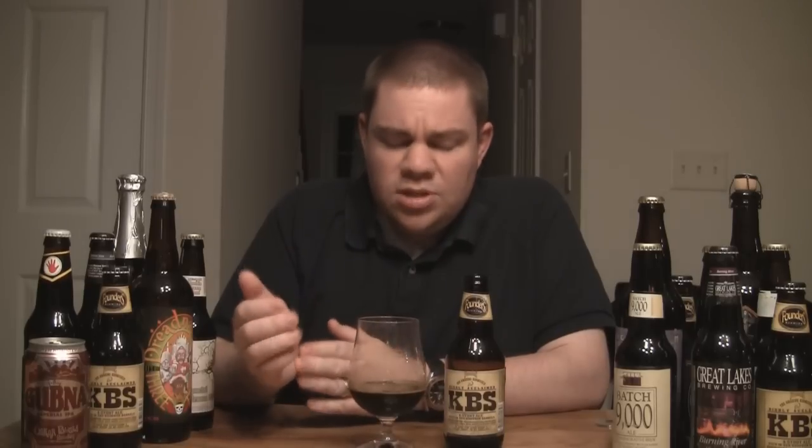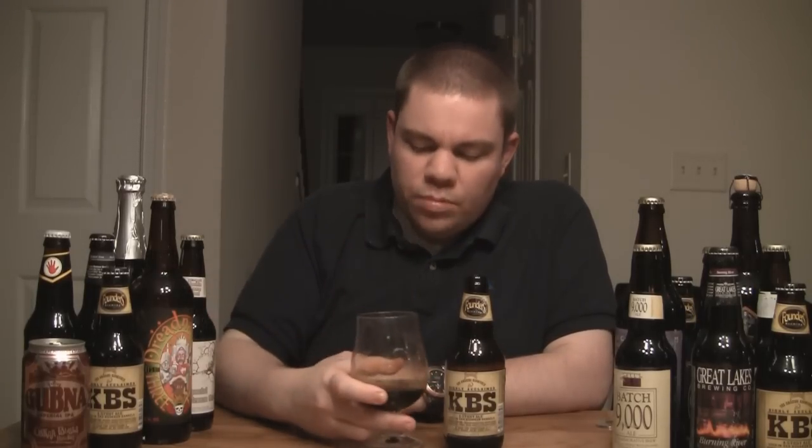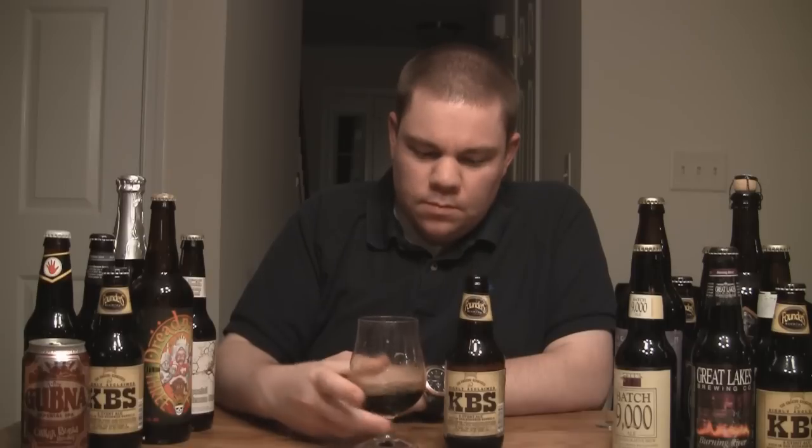Right at the front of the mouth, you get a lot of chocolate — just hit with the darkest chocolate you've ever had, right on the front of the tongue. As it goes to the back, you get the light coffee notes, a tiny bit of hop bitterness, followed by kind of an alcohol burn. Not too overwhelming — just enough to let you know this is a pretty big beer. It's delicious. It really is.